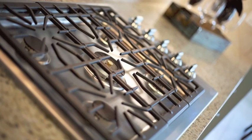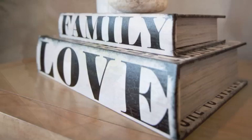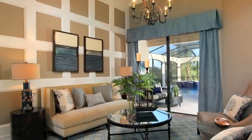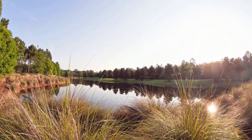Other home builders offer these features as add-ons or extras, but at Lennar, the luxury you want is already included for one great price. Come by Lennar at Palencia and see the luxury for yourself — it's the life you've always wanted in a community you'll truly love.